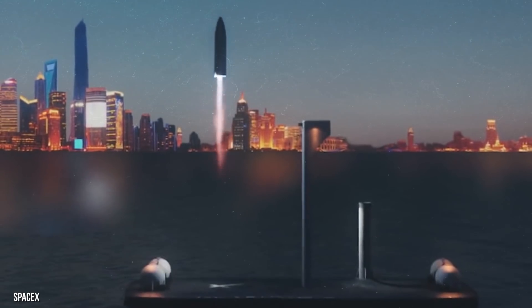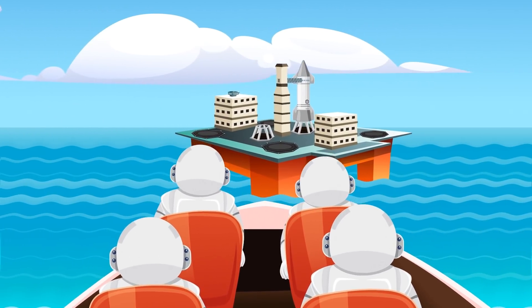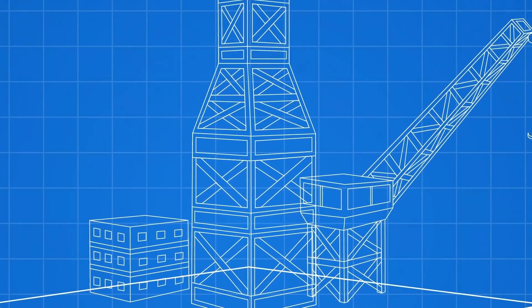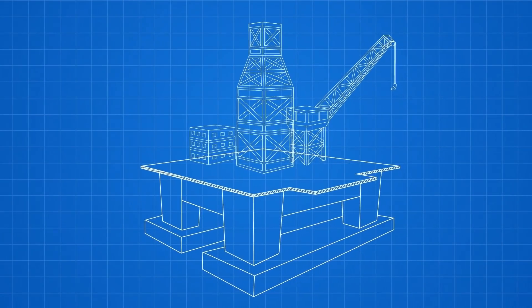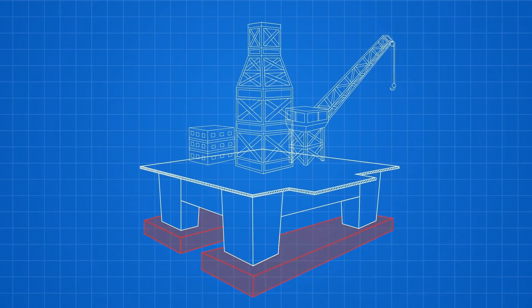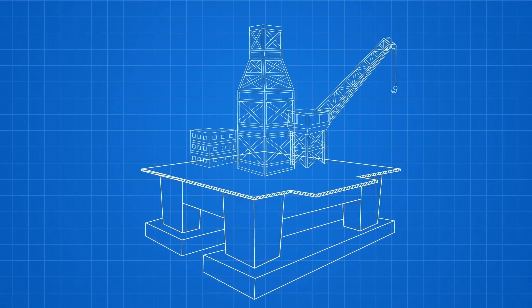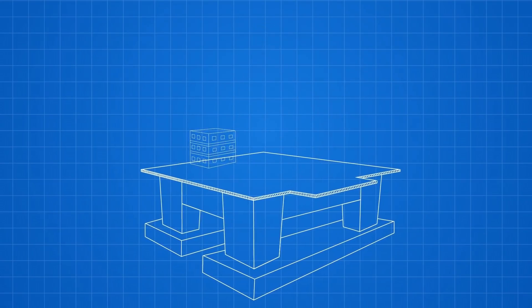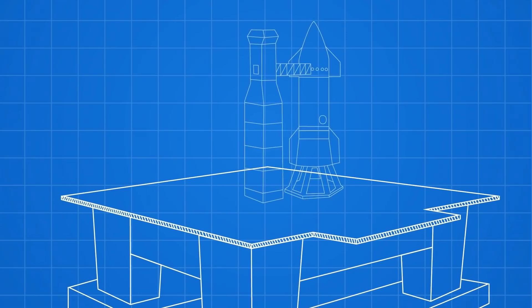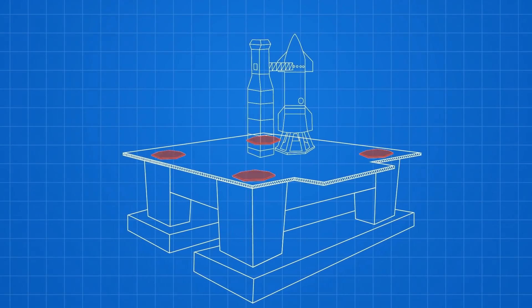Here is what one of these floating spaceports will look like. Hop in the boat and let's ride out to the SpaceX floating spaceport. Despite the transformation, you might notice some holdovers from its days as an oil rig. The pontoons that make the spaceport float are the same as they've always been, and the large concrete legs that rise above the water are also unchanged. The cranes and drills are gone, and the main deck has been expanded to add room for a launch pad and four landing pads.